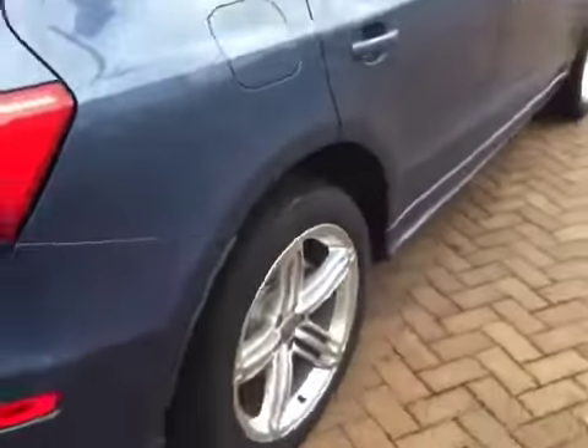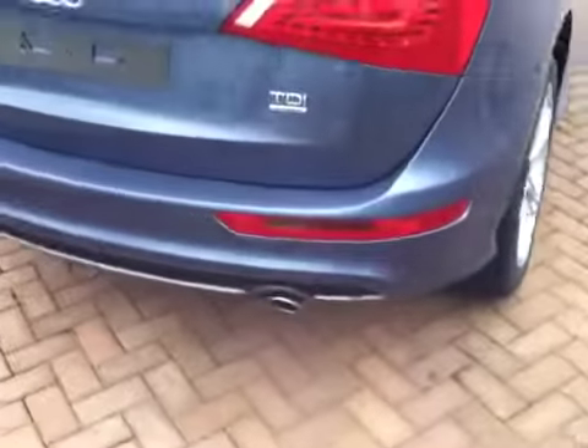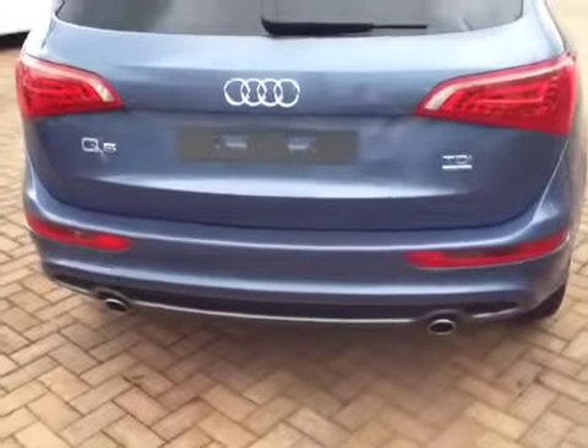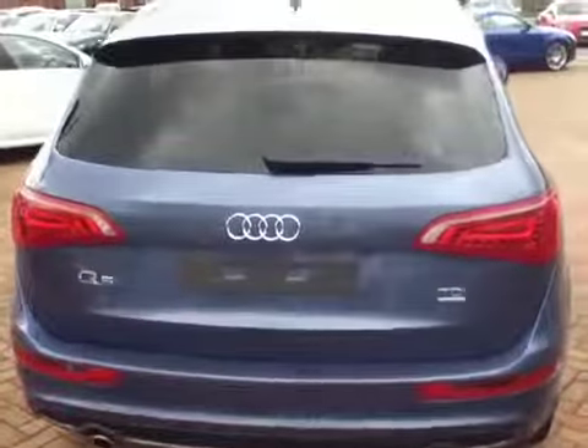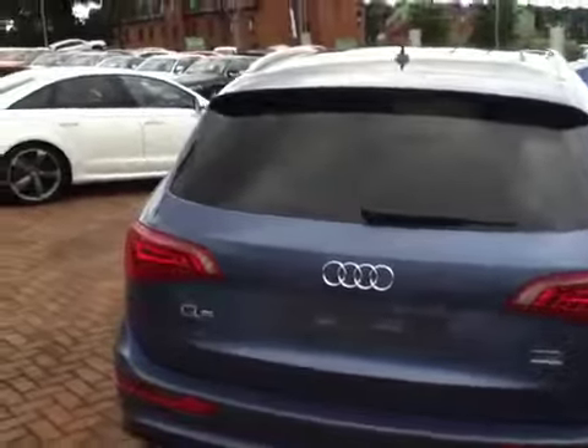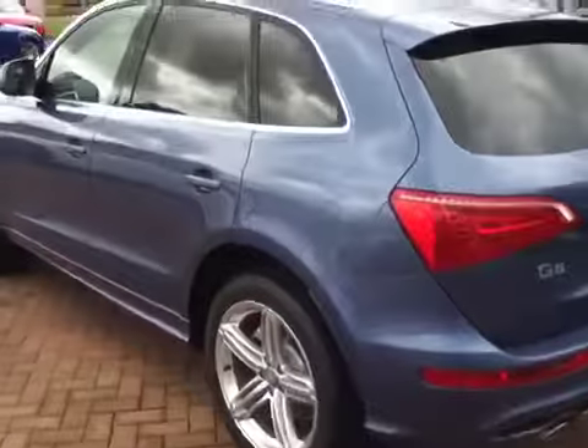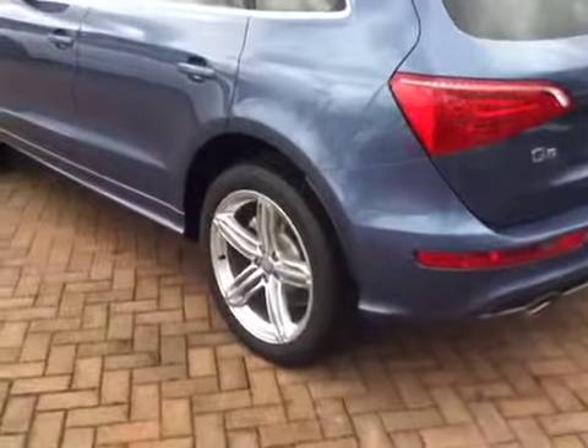To the rear you have parking sensors, which are displayed as a graphic on the screen inside the car. The car also has a Bluetooth facility so you can use a telephone, subject to your phone's compatibility with this car.